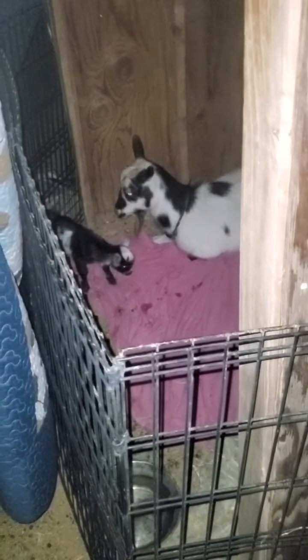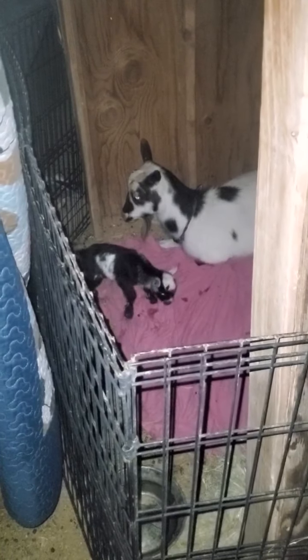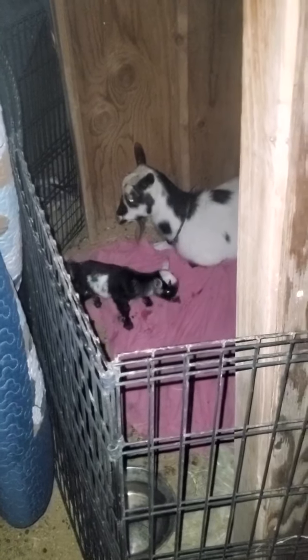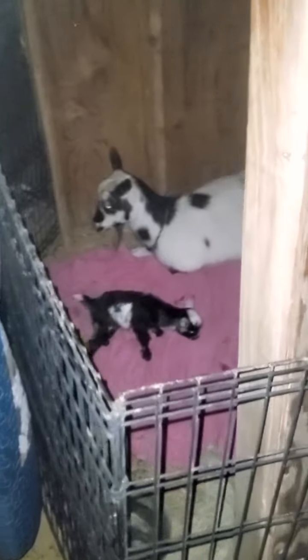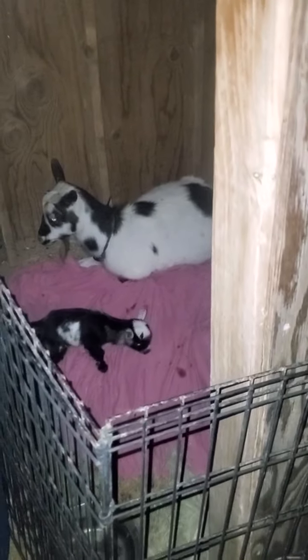Good evening, everybody. This is the Reservation Homesteader. If you're not familiar with my page, every week I try to post something new or something that's happened on my homestead. It's called the Reservation Homesteader because I'm on the Indian Reservation in the American Southwest.